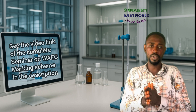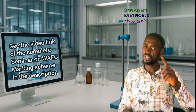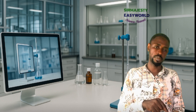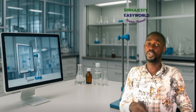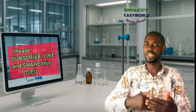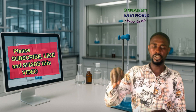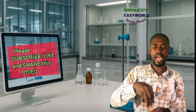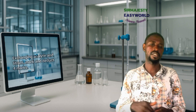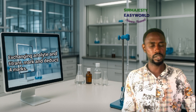What if a student mistakenly adds the titrant into the wrong vessel — putting solution A in the burette when they should have put B, for example? If you place what should be in the burette into the pipette instead, the marker will mark and then subtract four marks. Watch the full video to understand how WAEC labels specimens and what you are required to know.